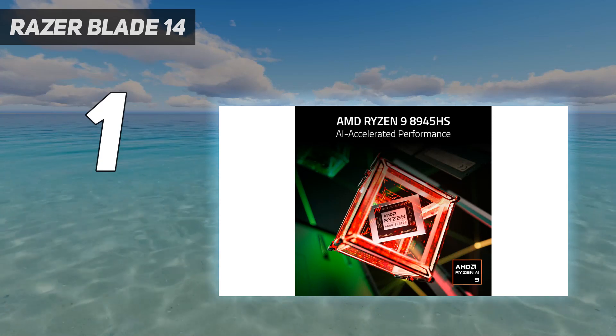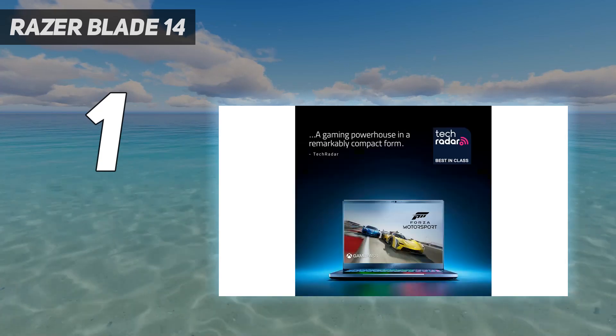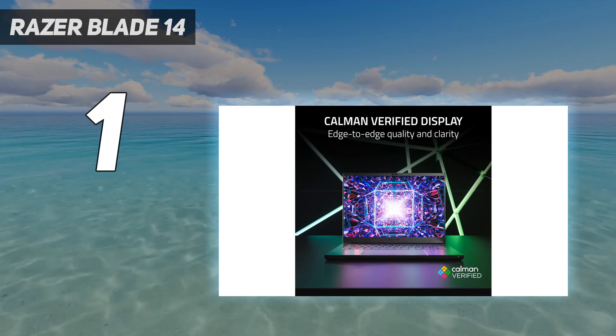It is a gaming laptop though, so battery life was never going to be its strongest category, and its outstanding performance everywhere else makes this a very easy gaming laptop to recommend, assuming you're willing to pay the premium price.